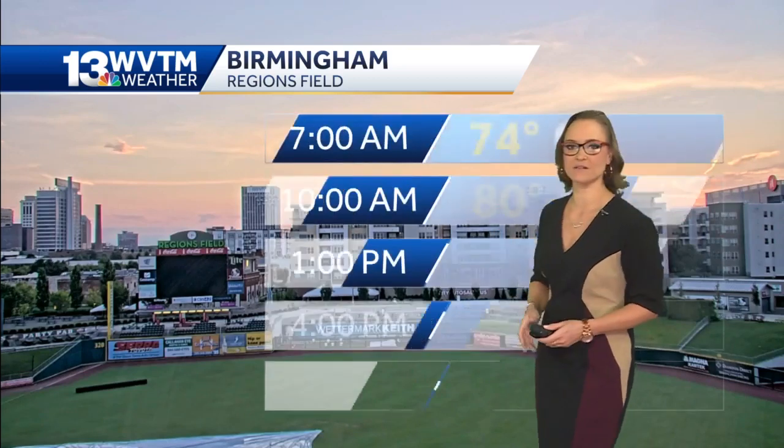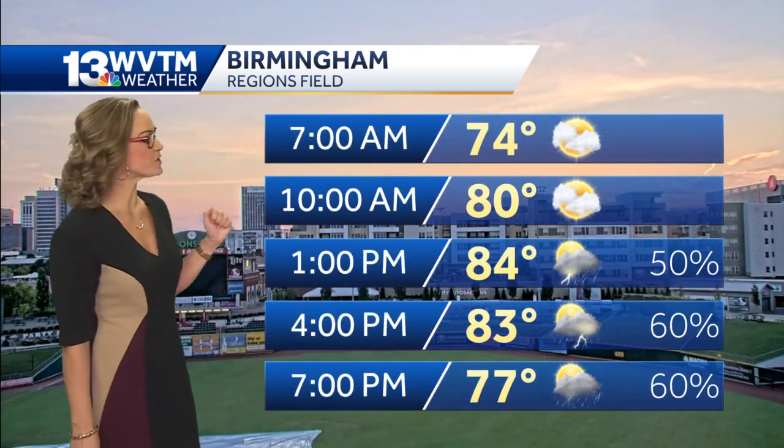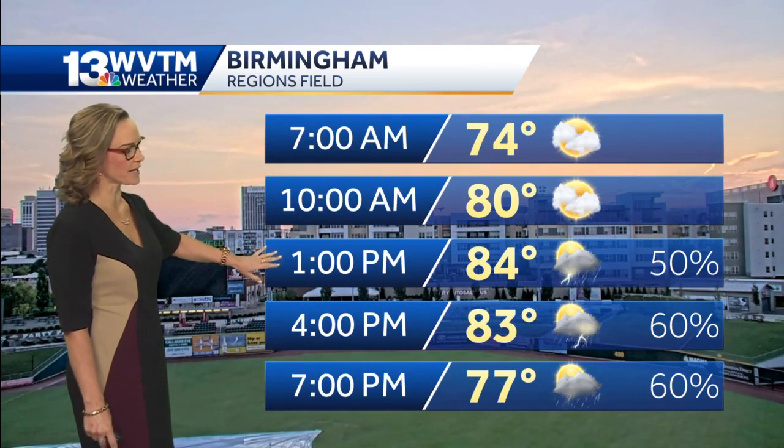Off in the distance, a really pretty start to the morning. It starts to get a little bit heated in the afternoon, not just with the shower and thunderstorm development, but the temperatures will be in the upper 80s, low 90s.